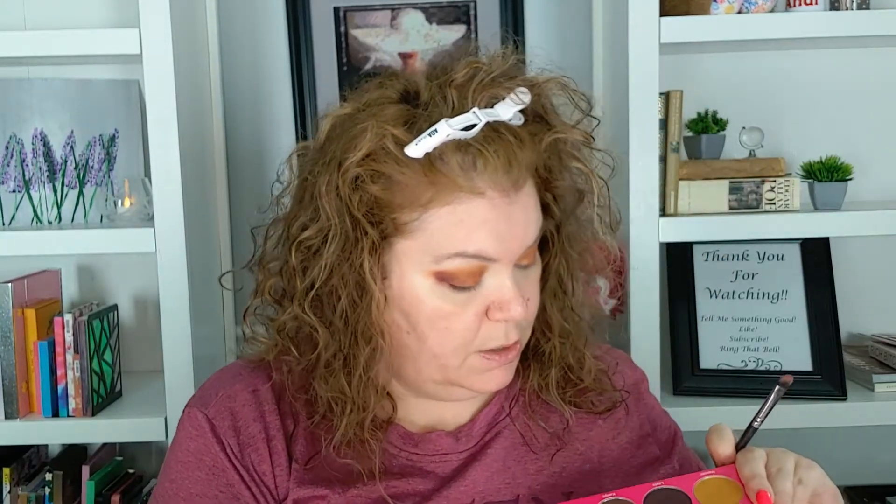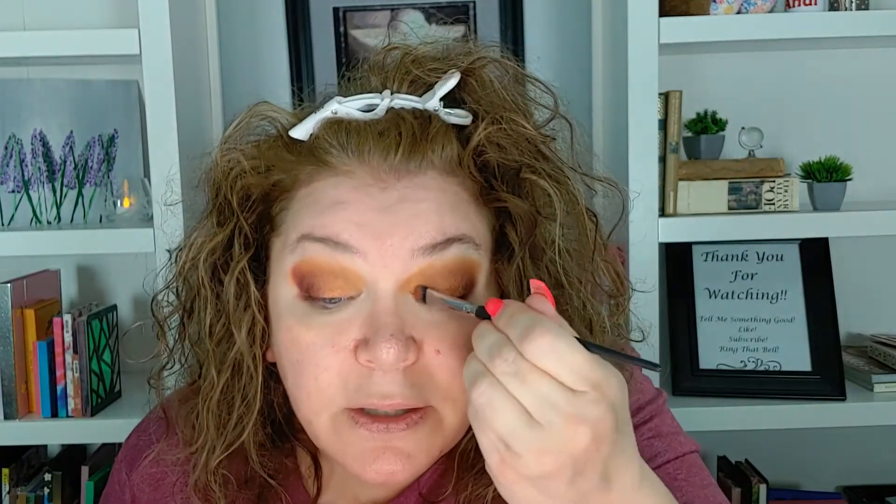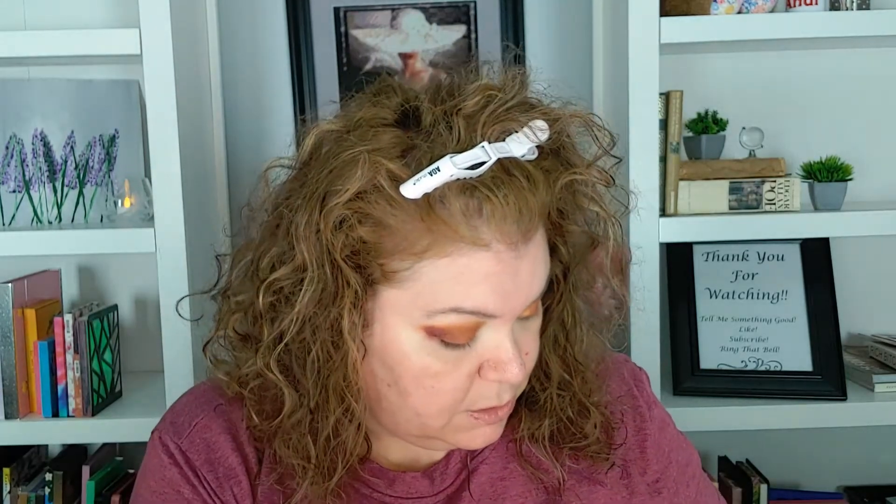I'm going to clean that brush off a little bit and go into this Nefertiti shade right here. I'm going to put that in the front part of my lid. That is a beautiful shimmer — so pretty. I'm going to put this Nefertiti on the front part of my lid, and then I'm probably going to end up putting this Zuri on my inner corner. These shimmers are ridiculous — I love Juvia's Place shimmers. Their mattes are nicely pigmented with very little fallout.